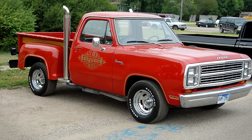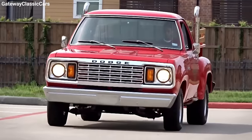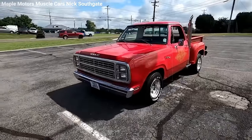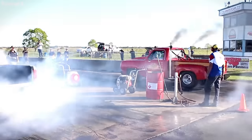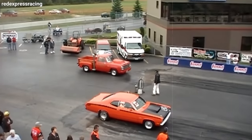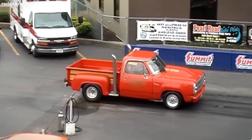The Lil' Red Express rolled out in March 1978 and stayed in production until 1979. Every one of these trucks was built on the shortest wheelbase available — 115 inches — and came as a two-wheel drive stepside pickup. These trucks were decked out with automatic transmission, the Adventurer package, power steering, and more, and they all sported the special Lil' Red truck package.